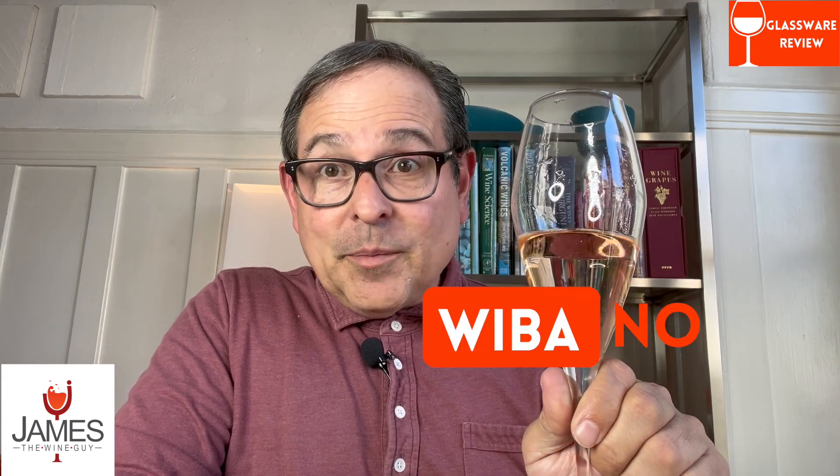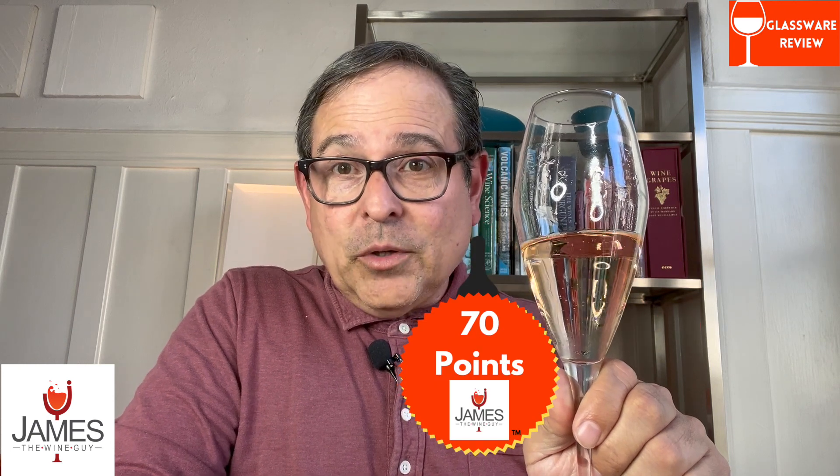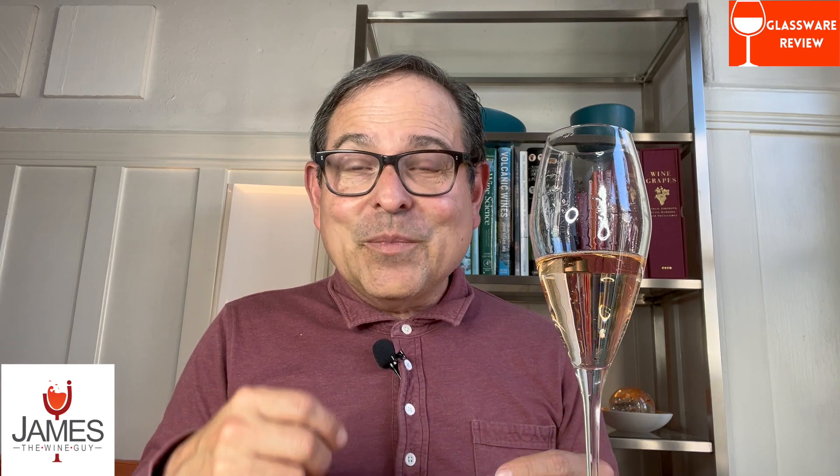This is something I would never buy again and something I find complete disappointment in. This is a 70 points out of 100 points. I find 90 points to be the minimal acceptance standard, so 70 points is 20 points below that. This does not help me to find and uncover the beauty of a fine sparkling wine — again, 70 points out of 100 points. Questions and comments, please list below. I'll put other reviews up here of other wine glasses; I do have a playlist, so please look at that as well as a Riedel Performance wine glass. Thank you for watching — please give a like, subscribe to this channel, and I'll see you back here for more reviews.